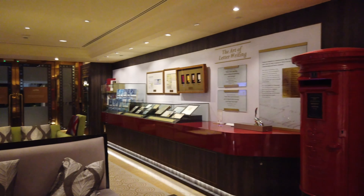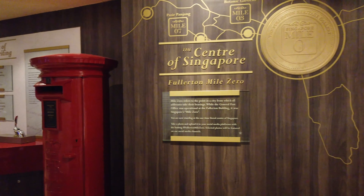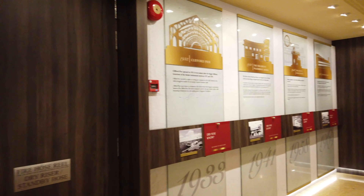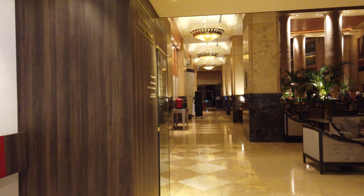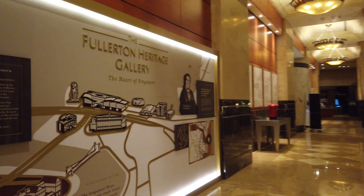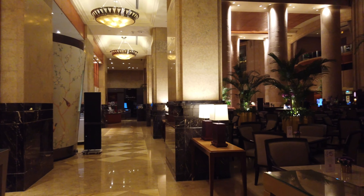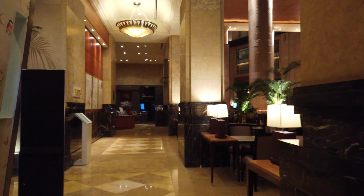They even have the red post box that you can see in England, and their buses around here are like double-deckers as you see in London. There's the gallery, and now we go further to see the other side of the lobby.